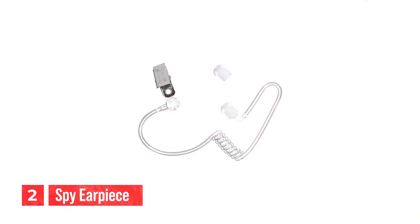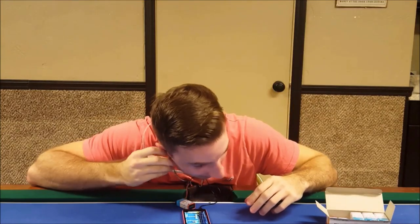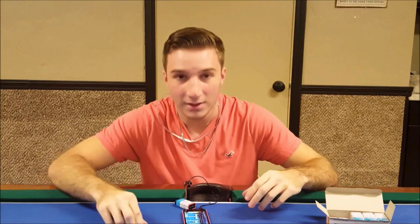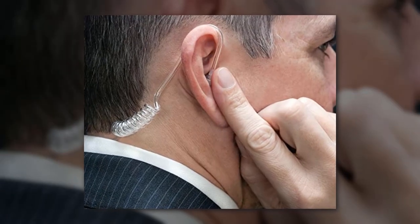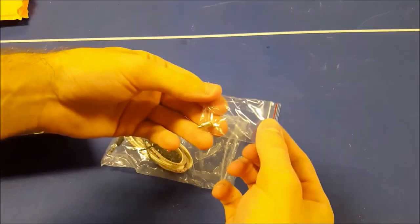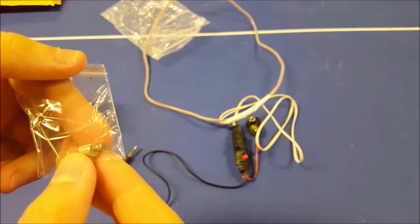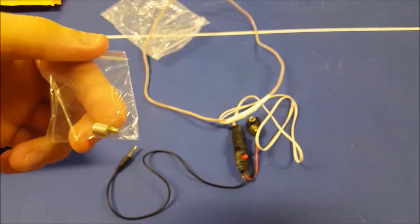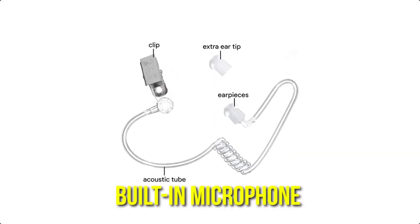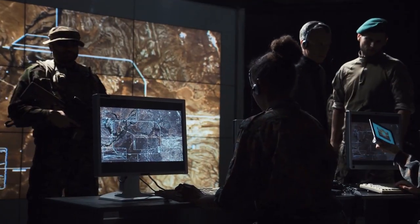Number 2: spy earpiece. The spy earpiece is a discreet and innovative device that allows you to listen to audio without anyone knowing. It has a small and compact design that makes it easy to wear and operate. The device has a built-in speaker that delivers clear and high-quality audio, making it perfect for listening to conversations or lectures without drawing attention to yourself. It also has a built-in microphone that allows you to communicate with others discreetly, making it perfect for covert operations.